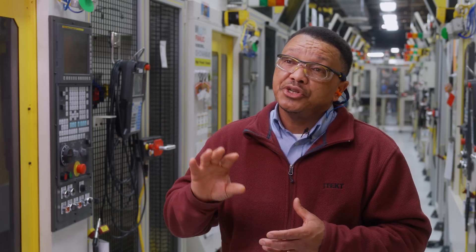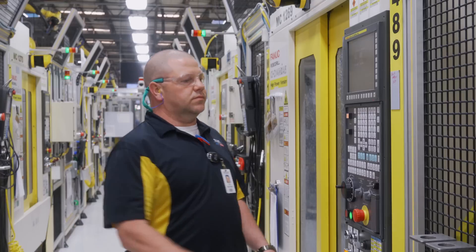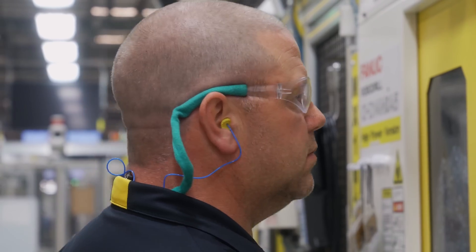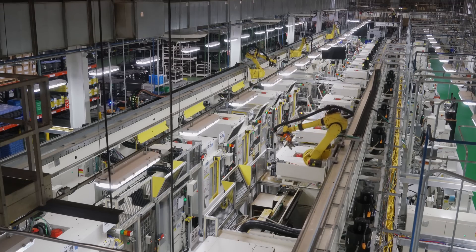The level of automation and how the robot and the automation interfaces — where we used to load and unload manually, it would have taken ten people to run this assembly line on this end; now it takes two. We've got over 30 pieces of equipment on this one line that were all integrated to FANUC's automation system.